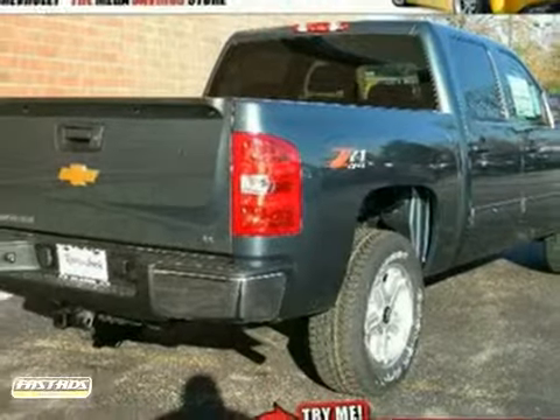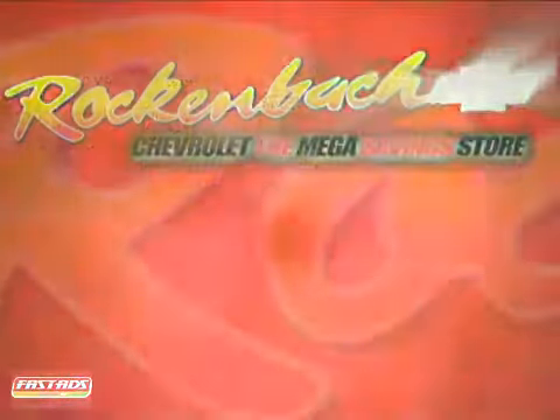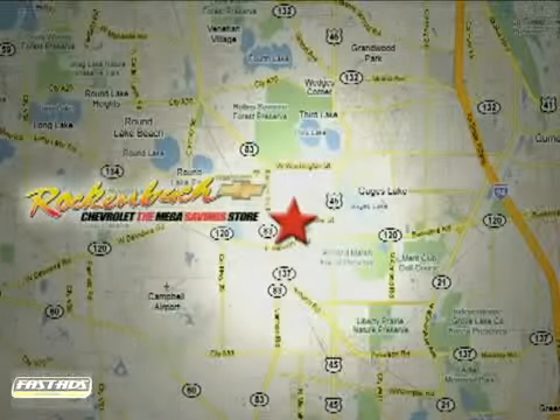Stop in today. That's Rock & Box Chevrolet. We're conveniently located at 1000 East Belvedere Road in Grayslake, Illinois, between routes 83 and 45.